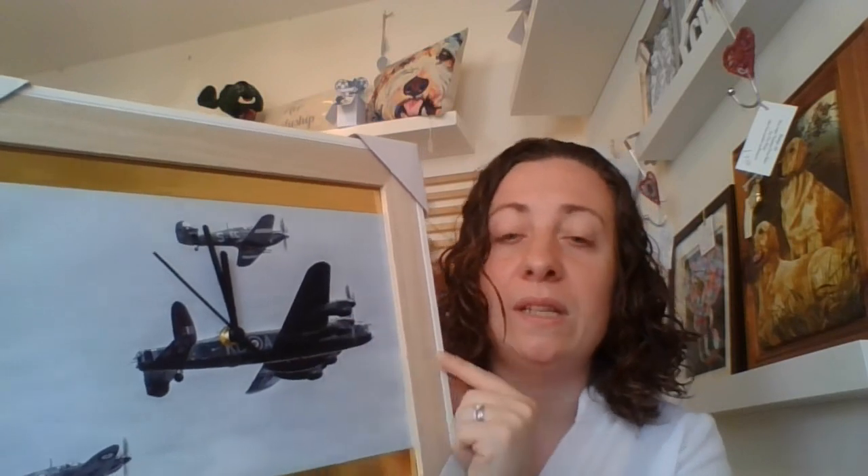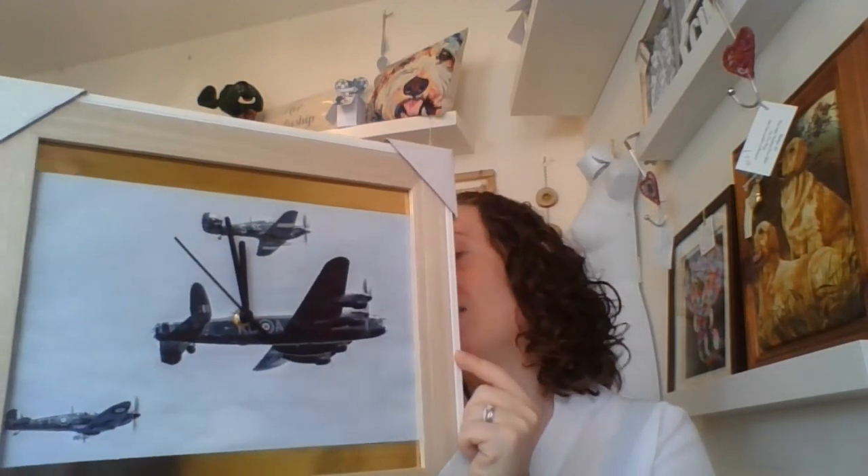If you cannot narrow down which of the BBMF aircraft is your favourite, there are several examples of clocks which feature all three or a number of the different aircraft. This particular one has a pale wood with a white frame. The picture features the Hurricanes, Spitfire and Lancaster with black handles. These can obviously be changed into red or white depending on your preference. This particular one retails in the shop for £25.